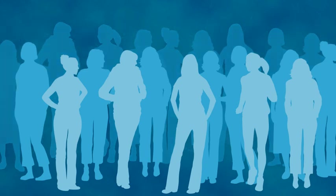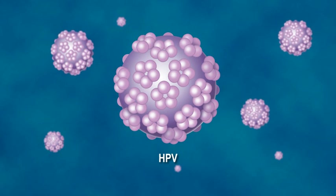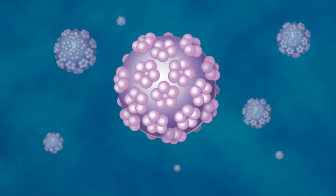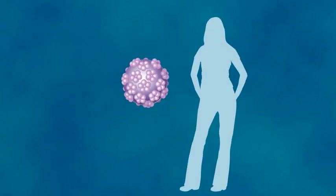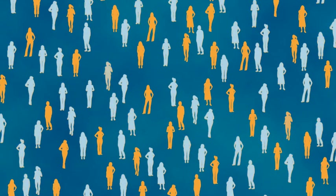Screening methodologies are available to identify women at risk. These methodologies are based on testing for high-risk HPV types. High-risk HPV infection is a necessary cause of cervical cancer and provides a high degree of confidence that women who are negative for high-risk HPV will not go on to develop cervical cancer. However, since approximately 80% of women infected with HPV will spontaneously clear the virus within two years, the presence of high-risk HPV alone does not predict the development of cervical cancer.